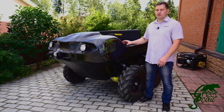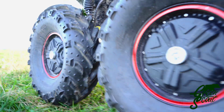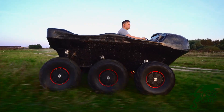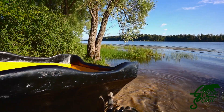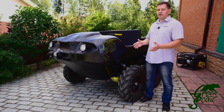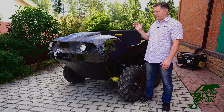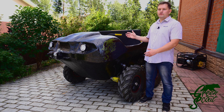Even if something breaks, we can easily replace any of those components. Our ATV is suited for utilitarian use — transportation of people and goods over long distances in difficult conditions. Our ATV can carry more people and cargo than any other amphibious ATV or ATVs.